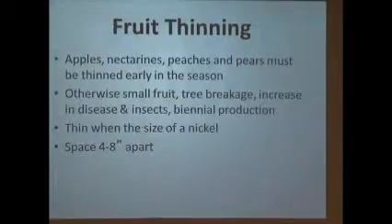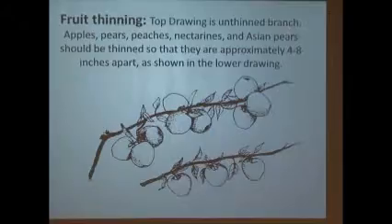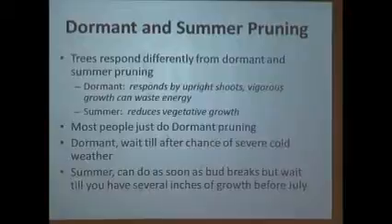Let's go to training and pruning. What you want is a central leader system. Stone fruits like peaches use an open center system — you let the center open up. But for homeowners with nut trees, apple trees, and pears, you want a central leader: one leader going up with limbs coming out called whorls.